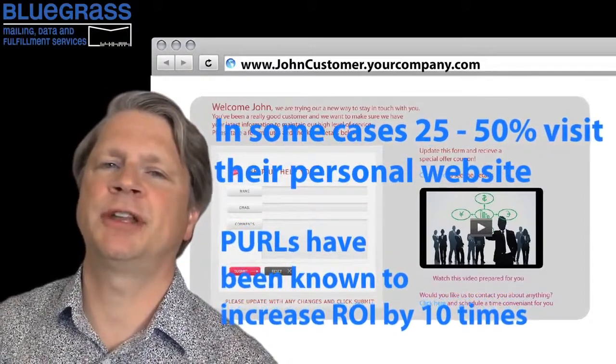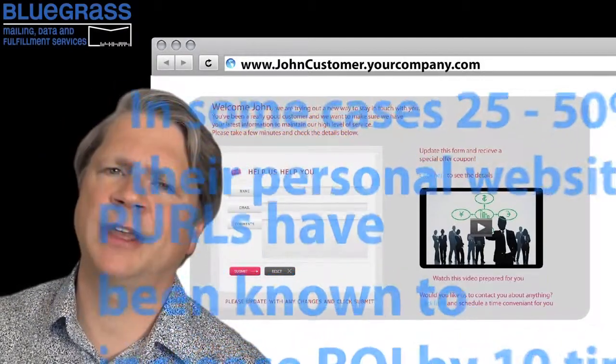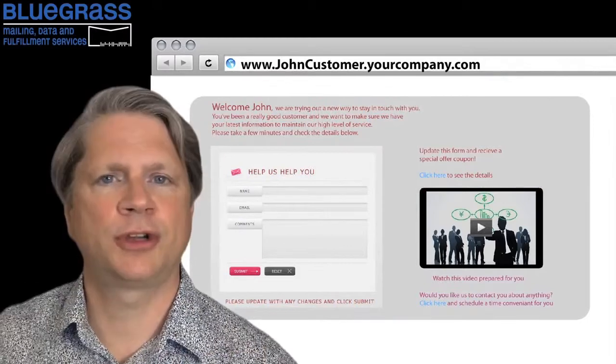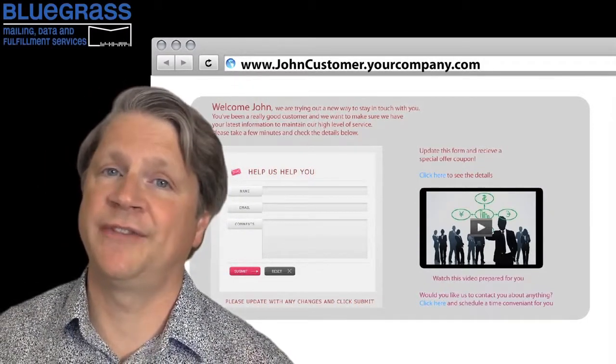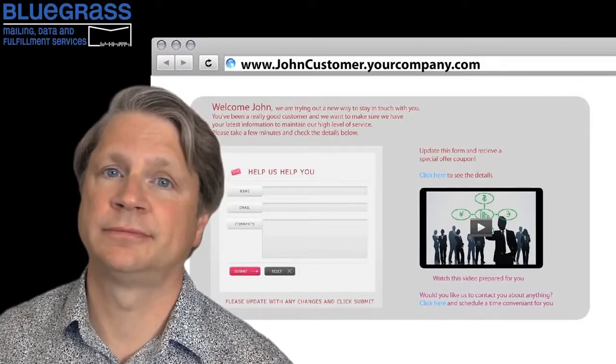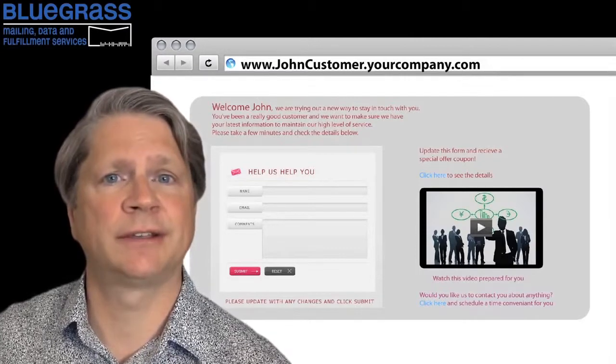This is because customers respond to information that's directed specifically to them. Rather than a mass communication to a mass audience, you are targeting personalized information to an individual, and you're doing it in a very interactive way.